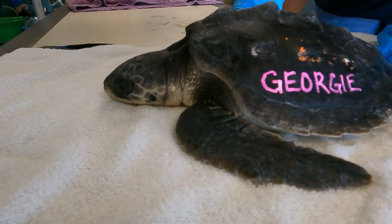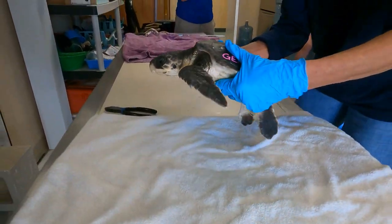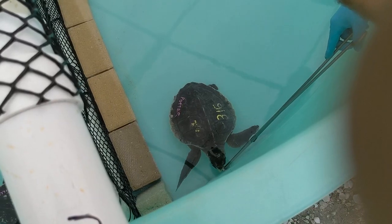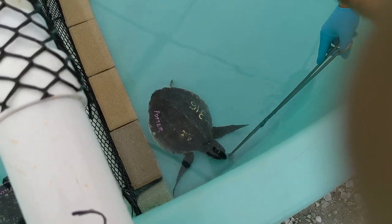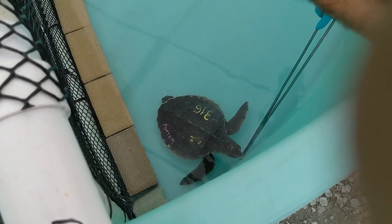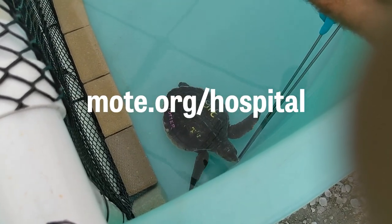The sea turtles are also given nicknames. While the turtles are still currently in critical condition, our team is working each day with the goal to successfully release them back into the ocean. Stay up to date with each patient's progress at moatdog.org slash hospital.